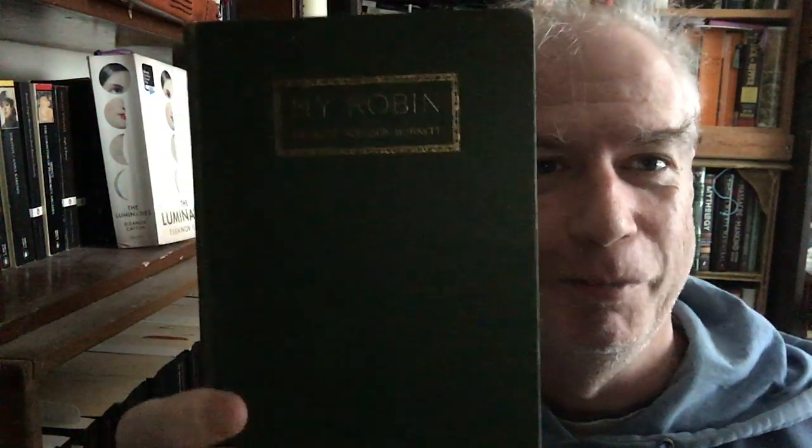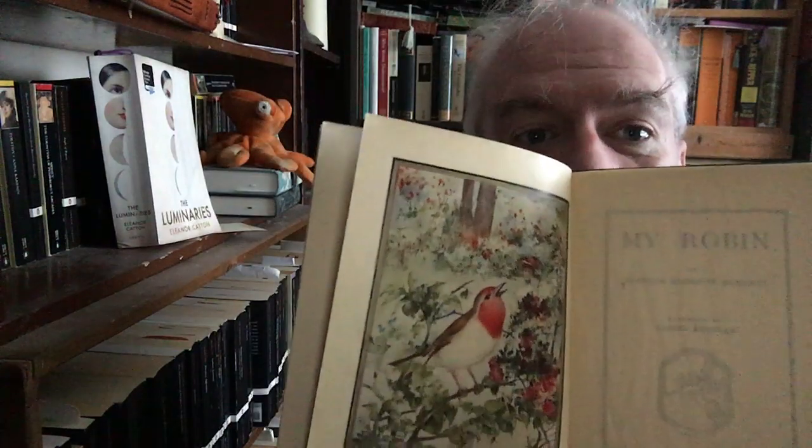This next one is tiny — this is Francis Hodgson Burnett's My Robin, a tiny little book she wrote about a robin in her garden. I believe there's a color picture here. This is just a minuscule little thing. I wrote about it. I discovered it, of course, at the Brattle Bookshop and loved it.